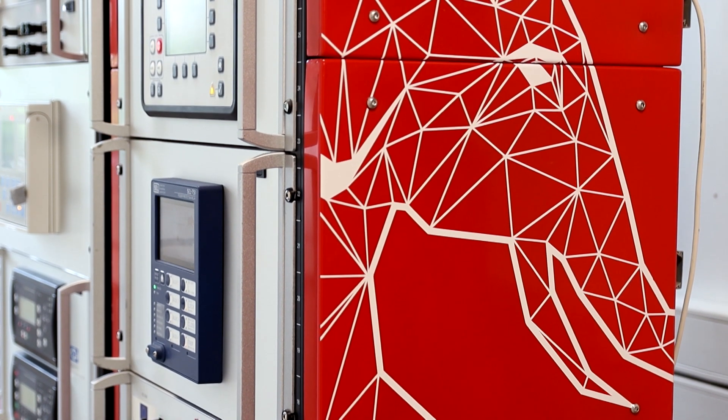We incorporated those functions into the Typhoon HIL Control Center, and we are also creating HIL Academy courses related to power system protection.